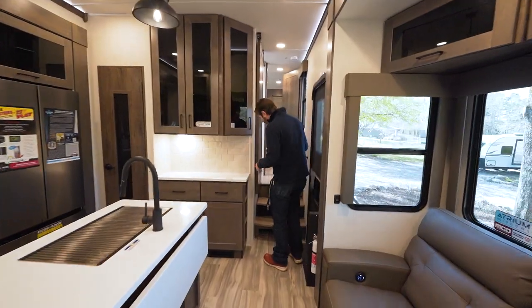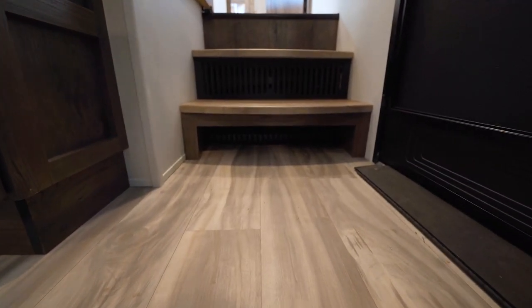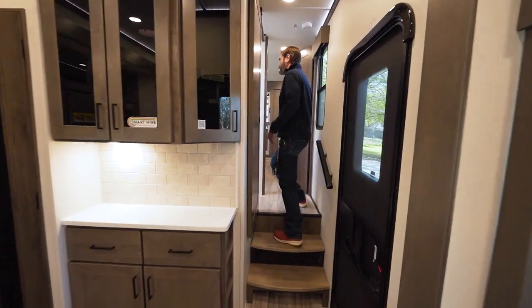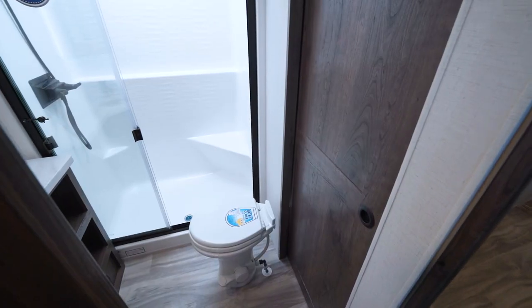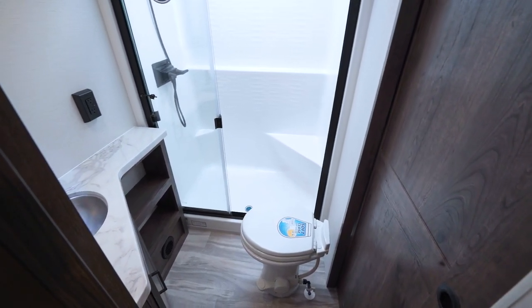Heading up to the top deck, at the base of the stairs there's a cool little spot where we can kick our shoes off and toss them in there before settling into the camper. Our main bathroom is up here as well.